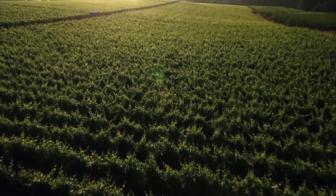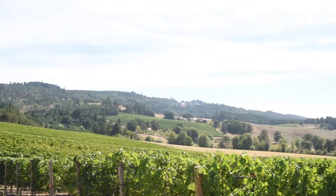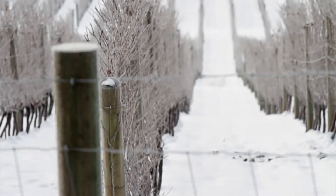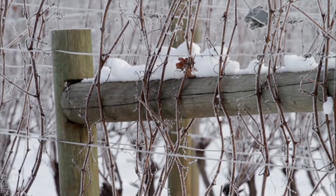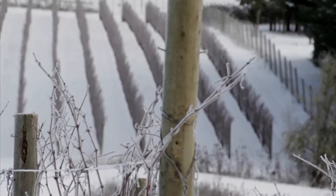Oregon is a perfect place to grow grapes. We've got the perfect climate — nice hot dry summers and then cold wet winters, which significantly reduces problems in this grape growing region.